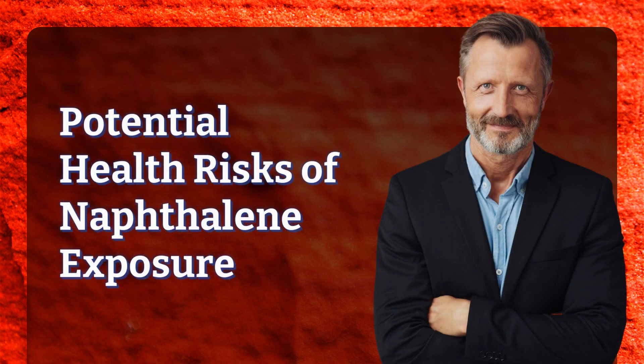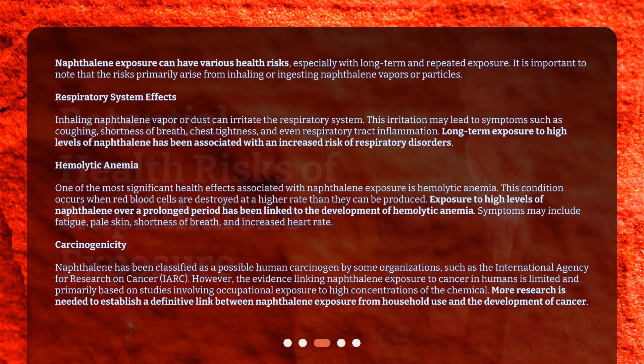Potential health risks of naphthalene exposure: Naphthalene exposure can have various health risks, especially with long-term and repeated exposure. It is important to note that the risks primarily arise from inhaling or ingesting naphthalene vapors or particles.